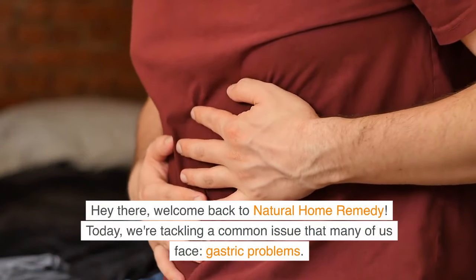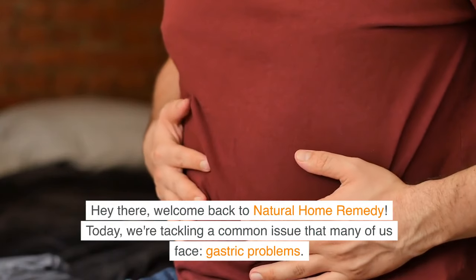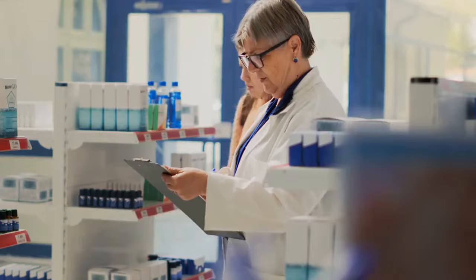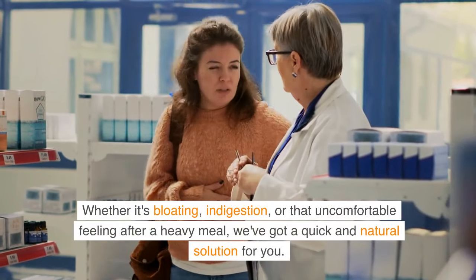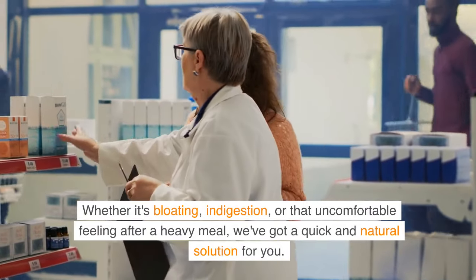Hey there, welcome back to Natural Home Remedy. Today, we're tackling a common issue that many of us face: gastric problems. Whether it's bloating, indigestion, or that uncomfortable feeling after a heavy meal, we've got a quick and natural solution for you.